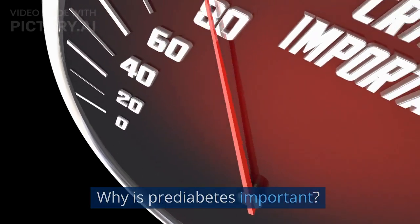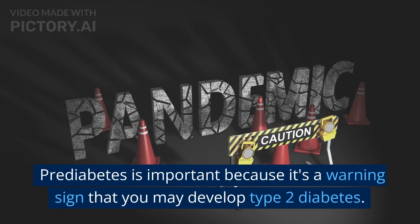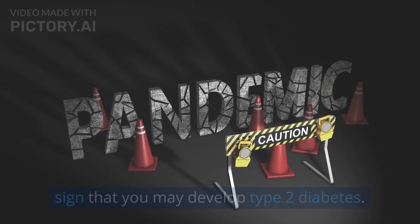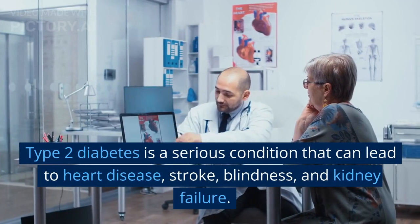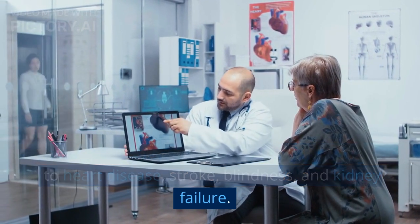Why is pre-diabetes important? Pre-diabetes is important because it's a warning sign that you may develop type 2 diabetes. Type 2 diabetes is a serious condition that can lead to heart disease, stroke, blindness, and kidney failure.